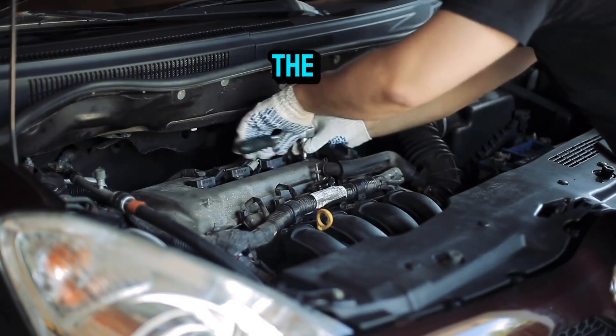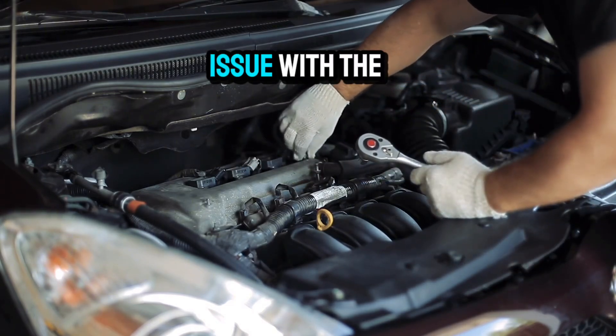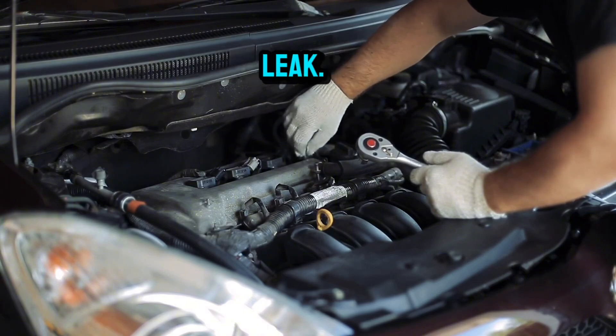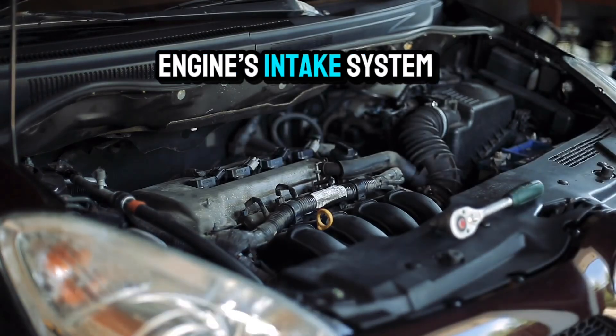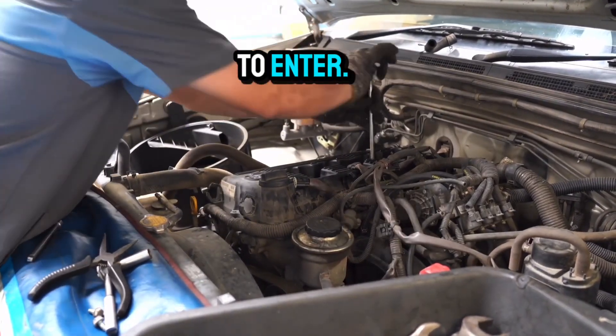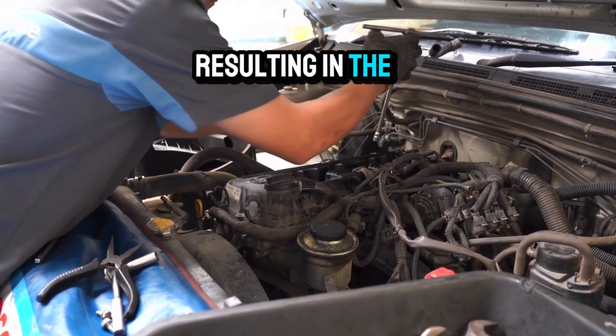The first thing to know about the P0171 Toyota Yaris code is that it often points to an issue with the intake or fuel system. A common culprit is a vacuum leak. Over time, rubber hoses and gaskets in your engine's intake system can wear out or crack, allowing unmetered air to enter. This extra air throws off the engine's calculations, resulting in the lean condition.